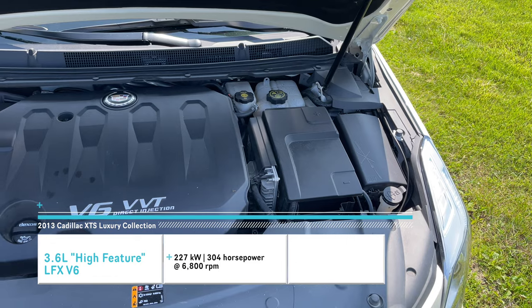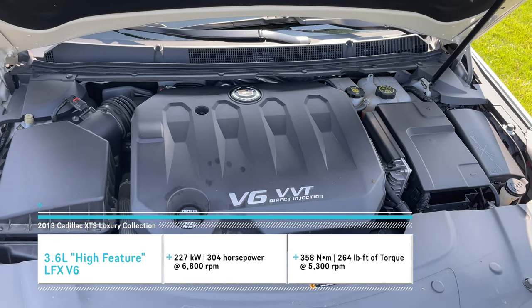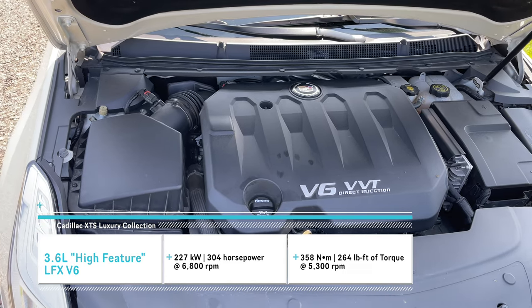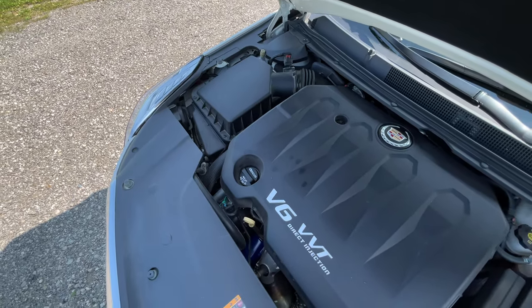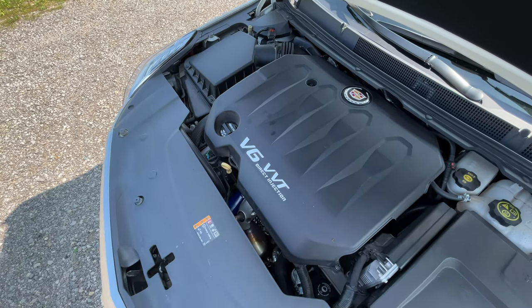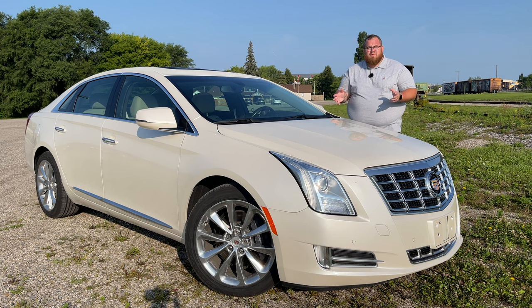Under the hood, we have a 3.6-liter LFX V6 high-feature engine producing 304 horsepower and 264 pound-feet of torque. Not too bad overall. A turbo version was offered for this vehicle as well, but I think this is the one that most people are going to be looking at if they're looking for something that is somewhat reliable, considering this car has just under 33,000 kilometers.